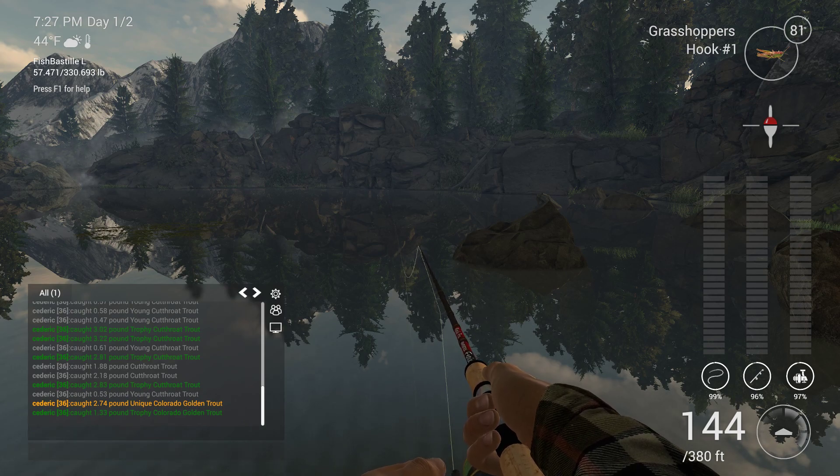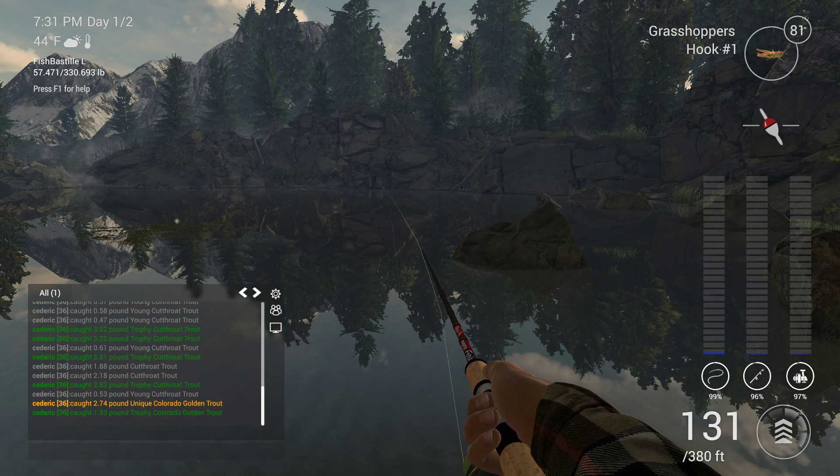There we go, some interest. And silent again. With Golden Cutthroats you think you're in the wrong place because you keep catching really small fish, and then suddenly the Unique pops up. With these guys you think you're in the wrong place because nothing happens — it's when something does happen that you get the fun. It does look as though I am just a little too far away from the rock here.